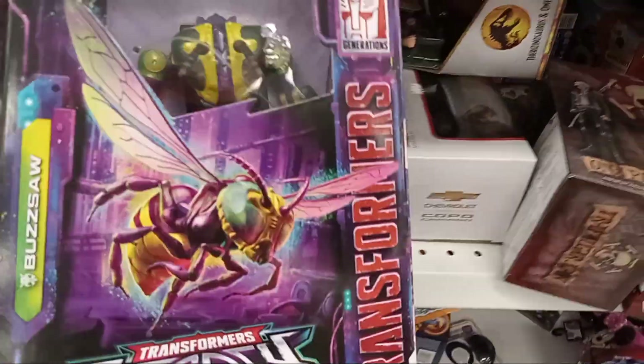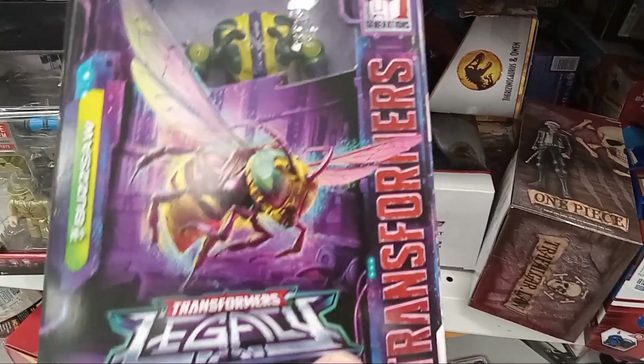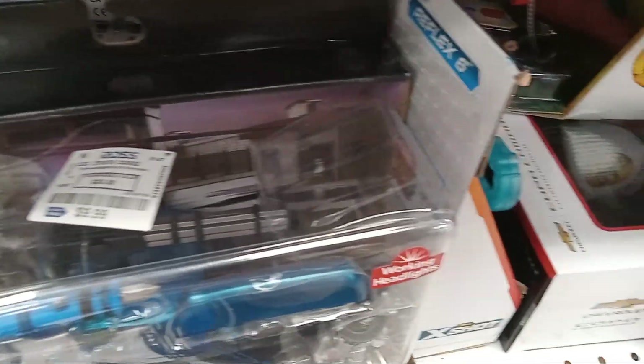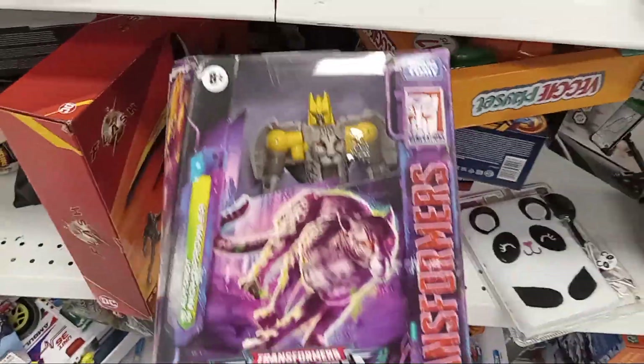Got a couple of Transformers. Yeah, all of them are like these Legacy or whatever ones, where they turn into like an animal or a bug type thing. Also saw like a Cheetah one — pretty cool. Oh yeah, here's the Cheetah one, or Leopard, whatever.